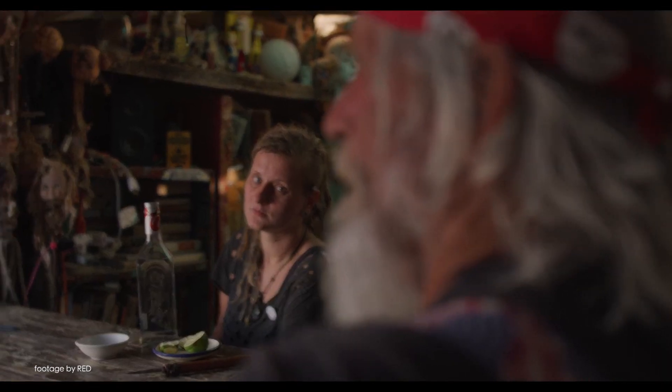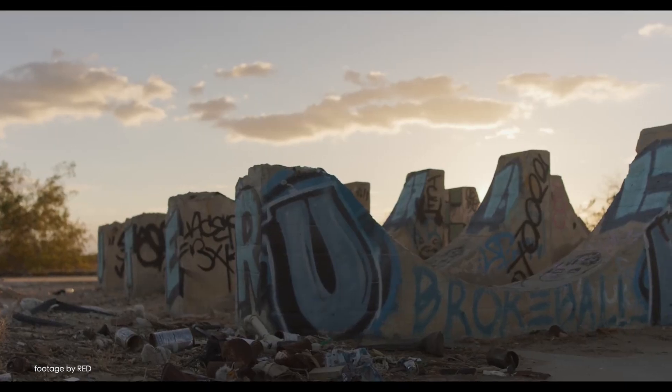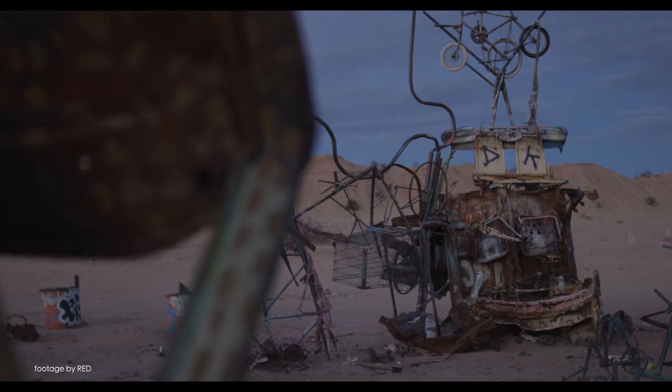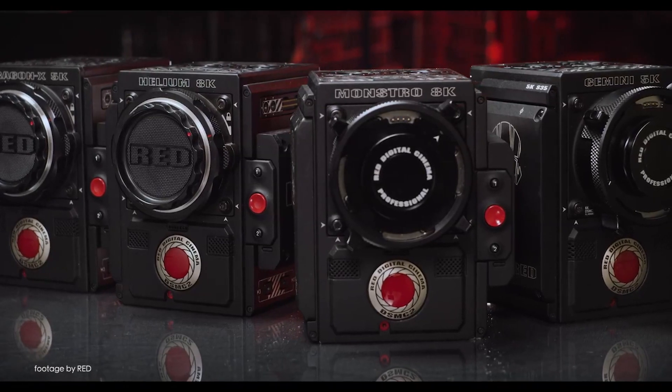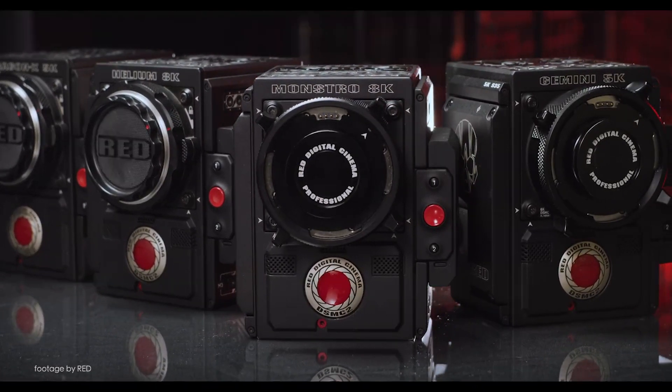The new 6K DragonX now maxes out at 75 frames per second using the full Super 35 sensor area in 6K, and even goes up to 100 frames per second when shooting in the 2.4:1 aspect ratio in 6K. RED is also giving Scarlett W users and others the option to upgrade to a DragonX sensor via a paid upgrade pass.